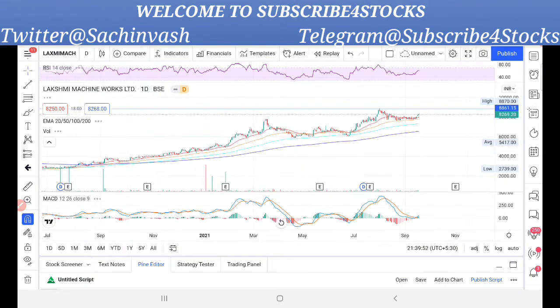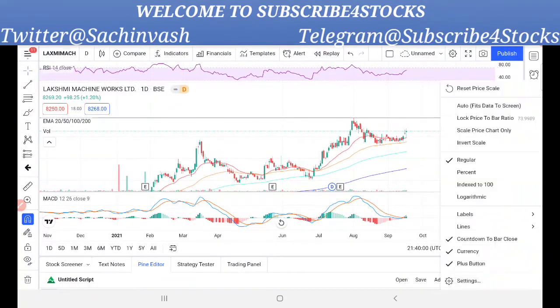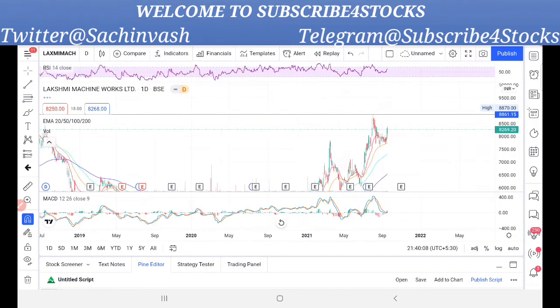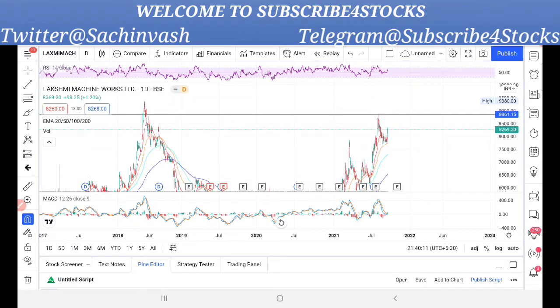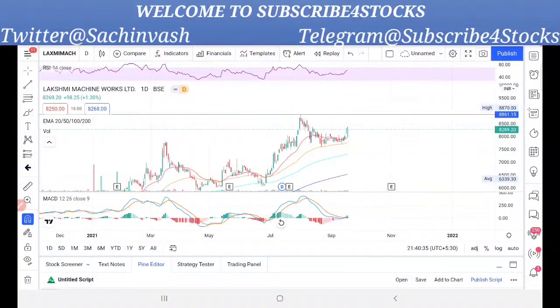Let me show it on the daily chart. On the daily chart, you can see the resistance clearly at around 9,000. This resistance goes back to 2018 — the 2018 resistance is around 9,200 to 9,300 on the daily chart. If it breaks that level and sustains, it can start a very good rally. On the MACD, it's also showing a bullish crossover. So keep it on the radar.